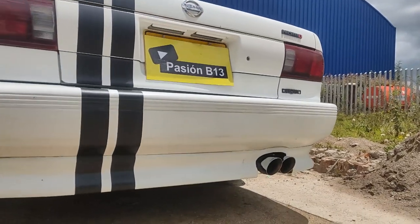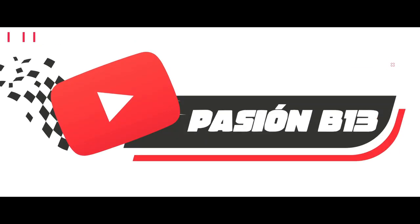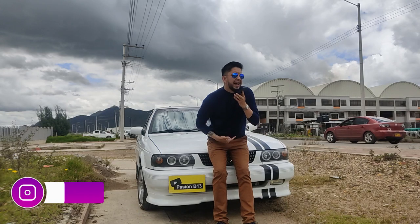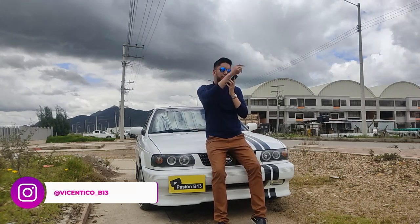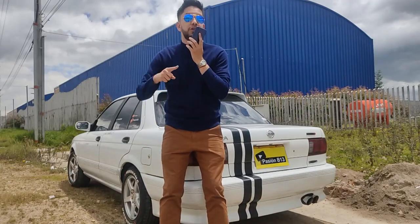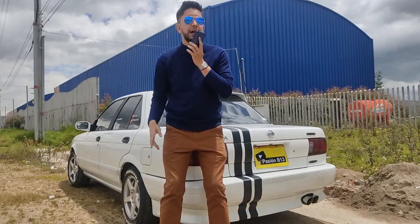Let's get started. Hello people, how are you? My name is Luis Vicente and today we are going to talk about fun things about cars. Today we are going to test this car with high flow, like the last time — if you want to see it, I'll leave the previous video here on the right.